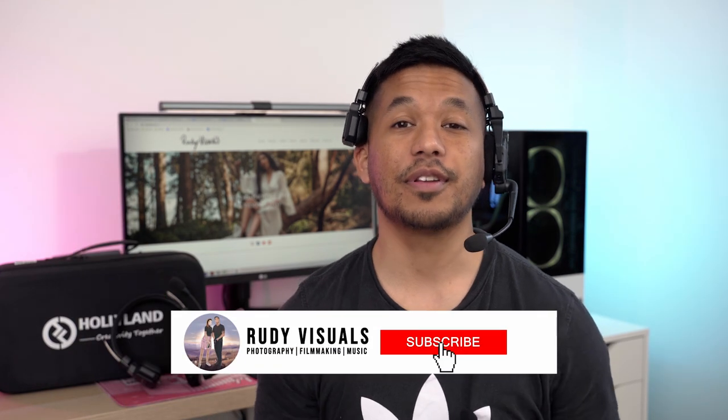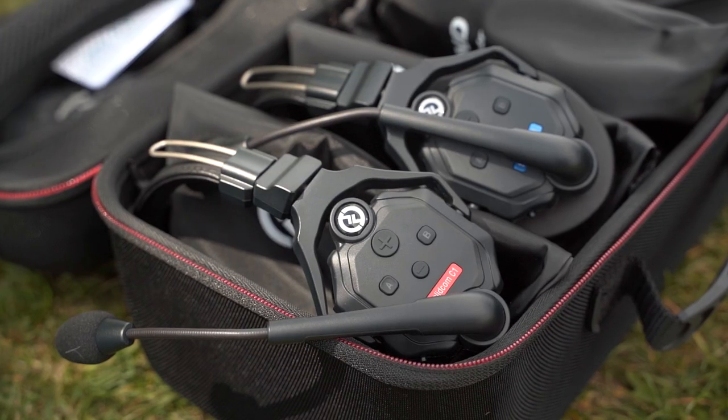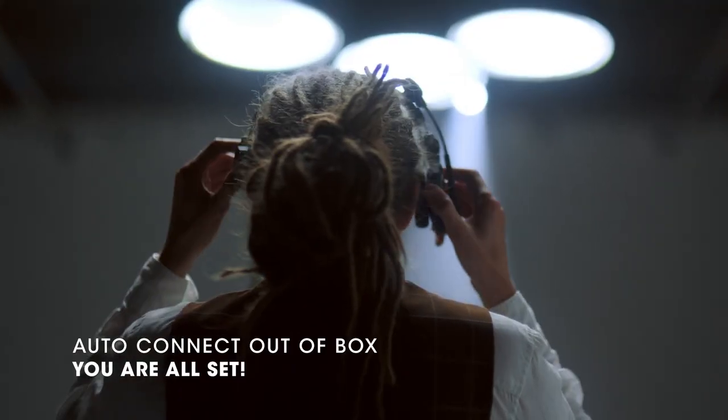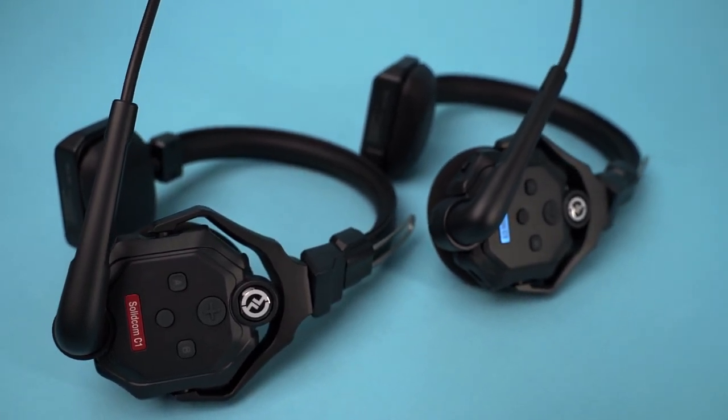Hey everyone, it's Aaron from RudyVisuals. In today's video we're reviewing something a little different but something that could still be fantastic for the right kind of video creator, which is the Hollyland Solidcom C1. It's a full duplex wireless intercom headset system with a transmission range of up to a thousand feet, about 304 meters. This is a fully wireless intercom system meaning the headsets themselves are self-contained — you don't need any additional cables, devices, hub, or base station.